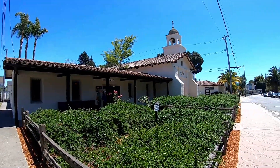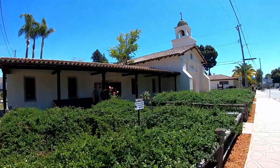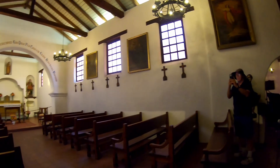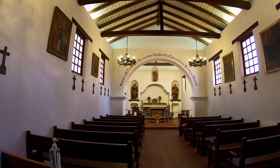There's the Mission Santa Cruz. The original Santa Cruz mission was dedicated in 1791. Because of flooding, fire, and earthquakes it was rebuilt several times, the latest in 1931.